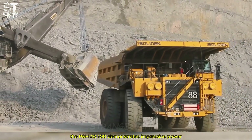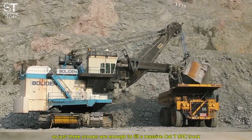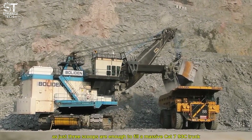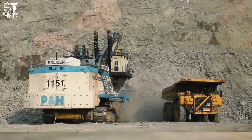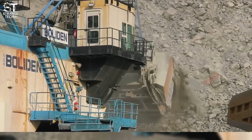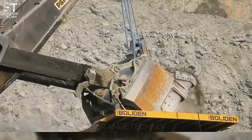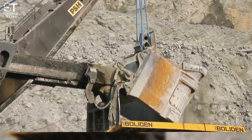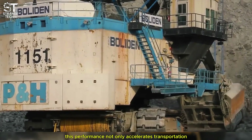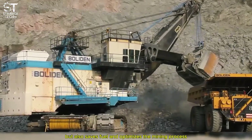The PNH 4100 demonstrates impressive power — just three scoops are enough to fill a massive truck capacity. This performance not only accelerates transportation but also saves fuel and optimizes the mining process.